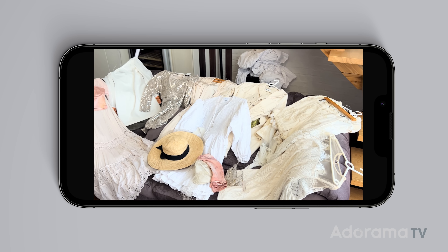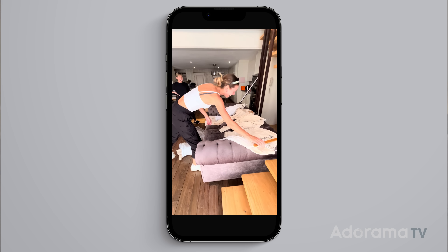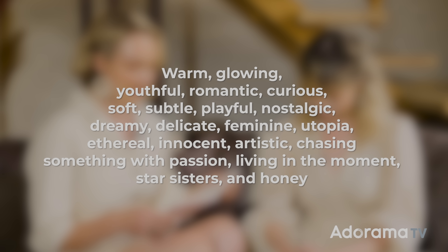We started thinking about hair, makeup, and wardrobe, and we found our hair and makeup artist Rain and our stylist Tanlin. We came to them with a few different words to describe what we wanted, as well as a Pinterest mood board, just to get everyone on the same team. Some of those words were: warm, glowing, youthful, romantic, curious, soft, subtle, playful, nostalgic, dreamy, delicate, feminine, utopia, ethereal, innocent, artistic, chasing something with passion, living in the moment, star sisters, and honey.